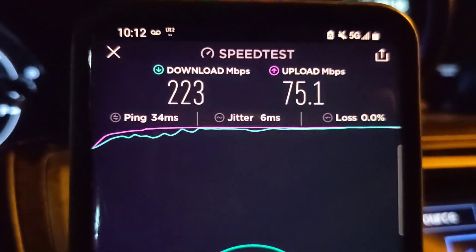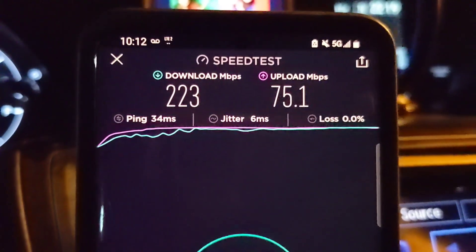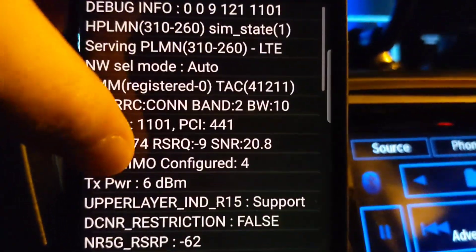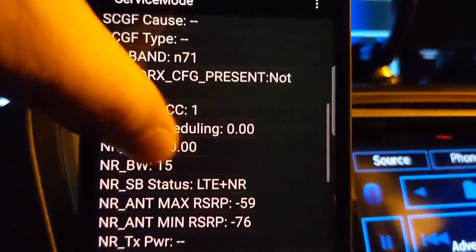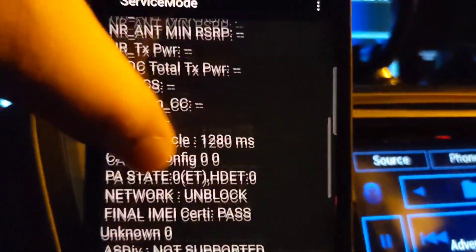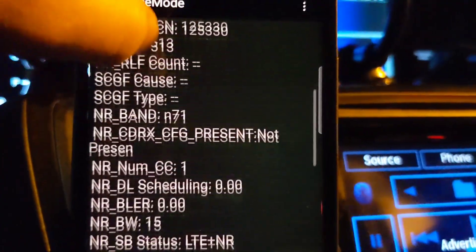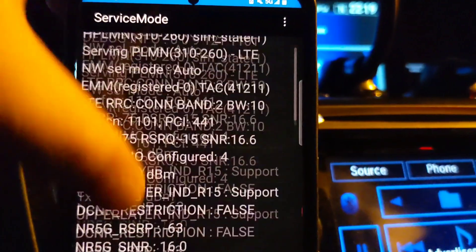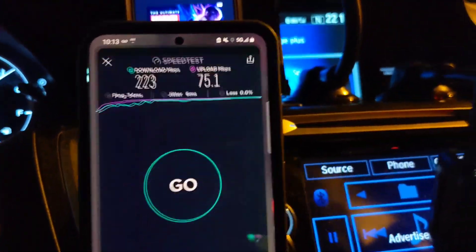Here's T-Mobile: 34 millisecond ping, 6 millisecond jitter, 223 down, 75 up — that's a really good speed test. Looks like 10 megahertz of band 2, n71 at 15 megahertz, and then there's probably an additional carrier like band 66. There's supposed to be n41 around here but no n41 sightings.